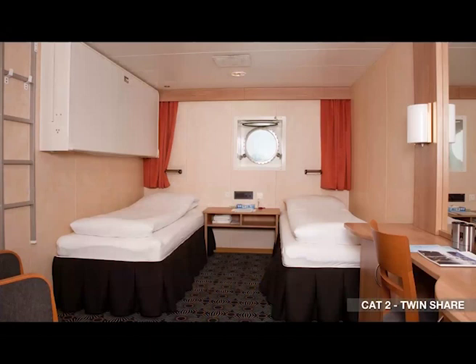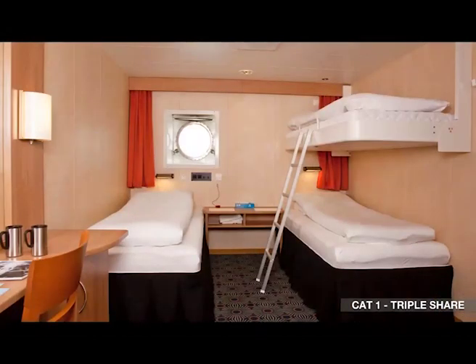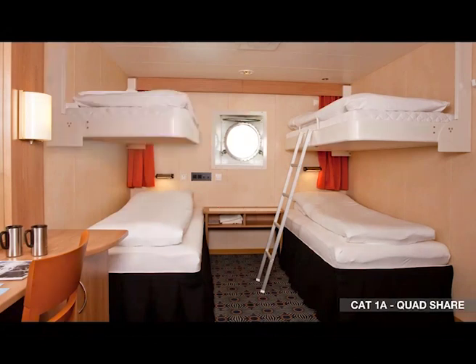Category two is a twin share cabin with two twin beds and a porthole window — a similar layout to category three. Category one triple accommodation has a bunk bed arrangement with plenty of luggage space underneath the beds and in the closet. Finally, category one quad share is available for those looking to travel on a budget and don't mind sharing a room with other adventure seekers.